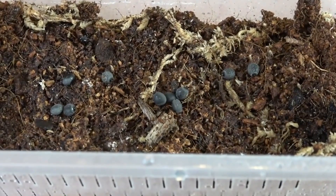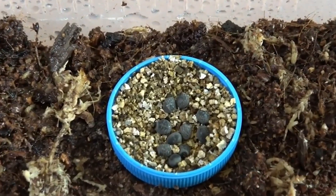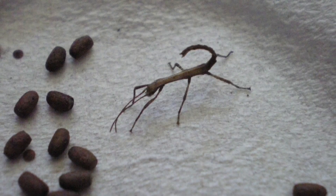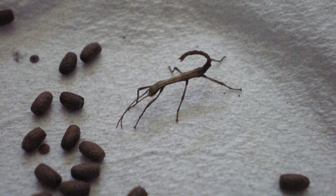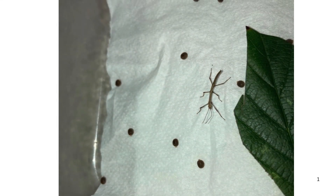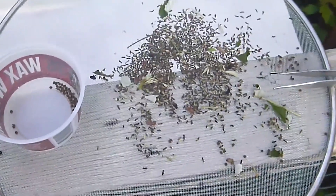The eggs lie hidden for months until the nymphs — baby stick insects — hatch and make their daring escape, looking like miniature versions of their parents, complete with camouflage. This egg is a brilliant example of biological trickery, where an insect fools another species into doing its babysitting.